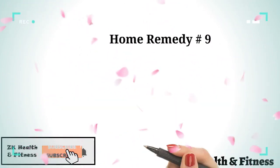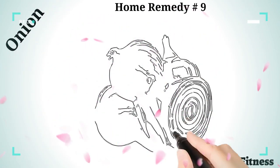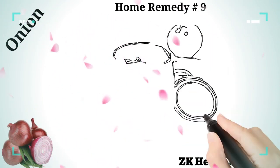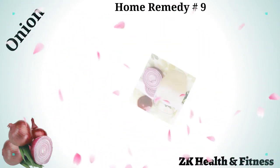Home Remedy 9: Onion. Another kitchen ingredient which can be used to make a syrup is onion. All you need is some extracted onion juice and honey. Mix them together and leave aside for about four hours, then consume a teaspoon every day.